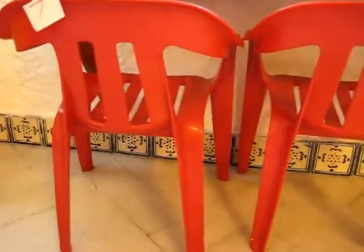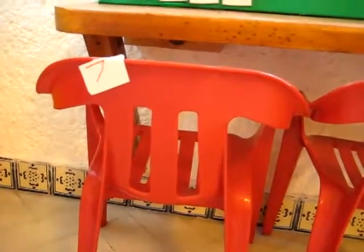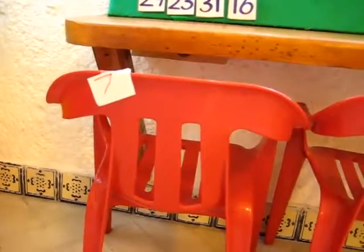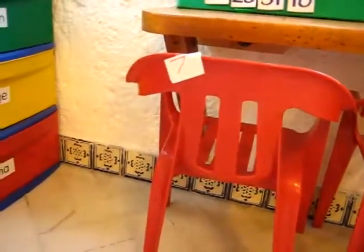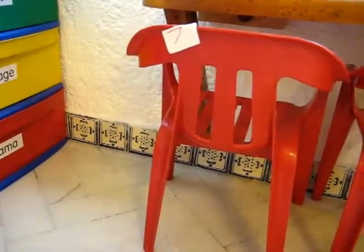We counted all the chairs in the room and he came, he wrote it on his little paper and taped it on the chair. So that was a really fun idea, something you can try if you'd like — a good way to practice writing for your preschooler and counting for your toddler.